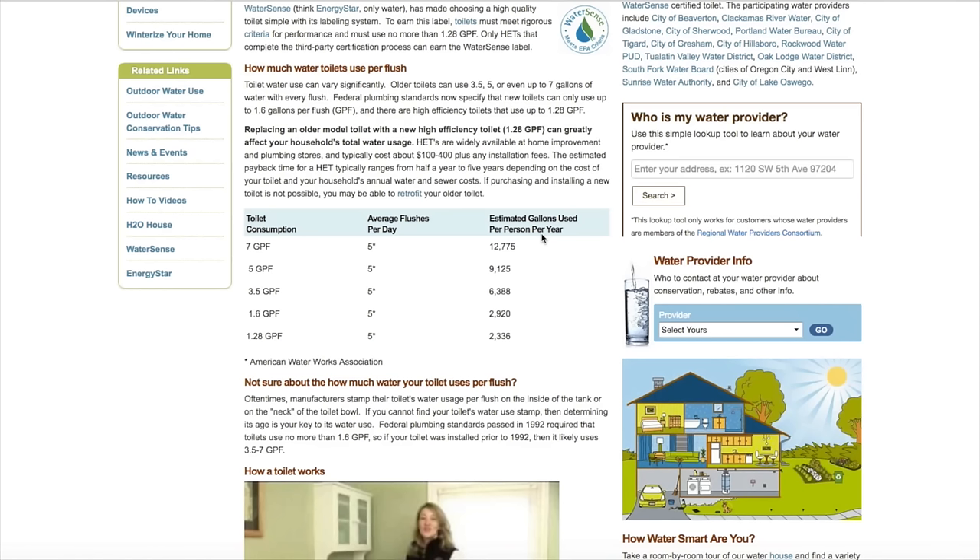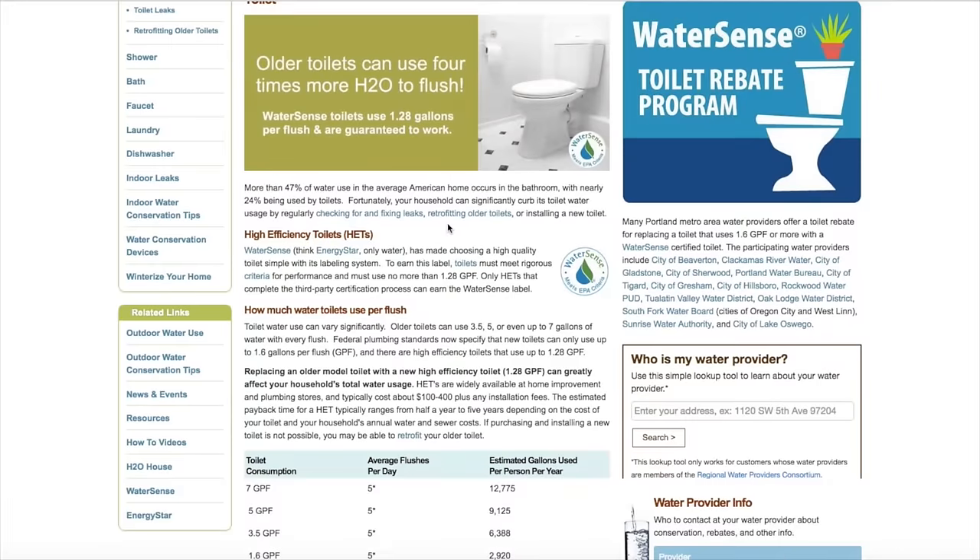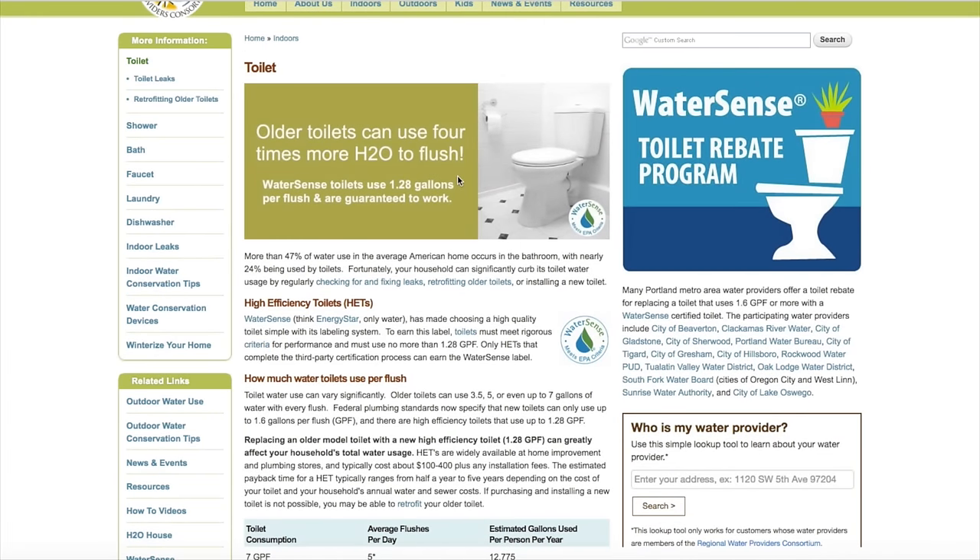We're here on the conserveh2o.org website, which shows basically how much water you can save by using low flow or high efficiency toilets. In fact, there are toilets that go down to even 1.28 gallons per flush and are guaranteed to work. So the standard 1.6 gallons is not actually the best — 1.28 is better if you can get them.